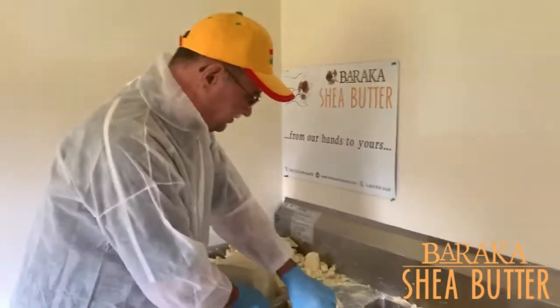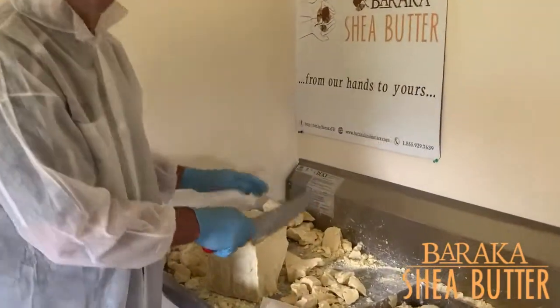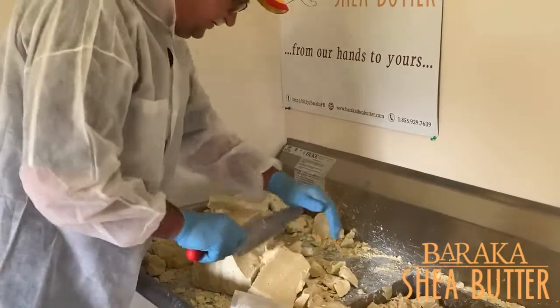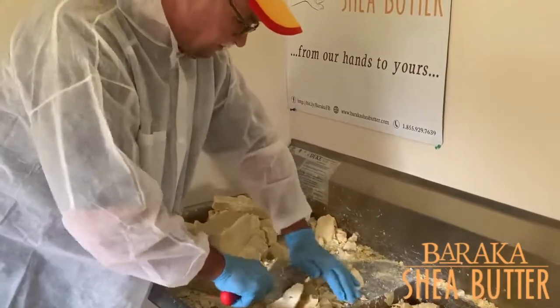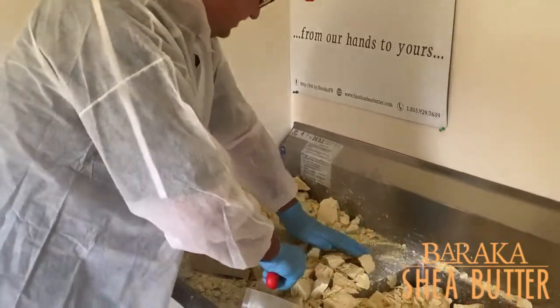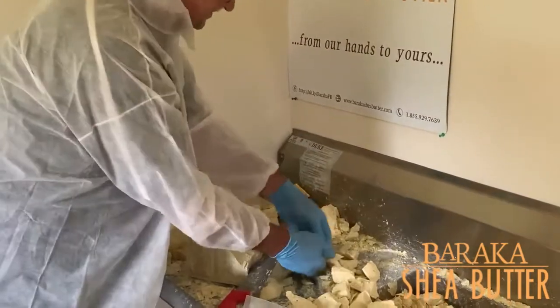We're taking cocoa butter, and you know how hard it is to break cocoa butter up so it's usable. You get a big block of it and you've got to fight with it to make your thing, so we've set up a process where we're doing that for you. We're breaking it up into usable chunks.